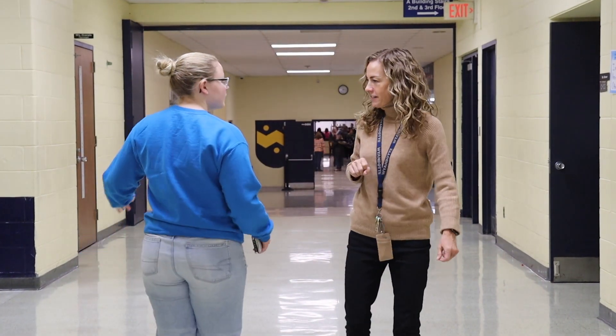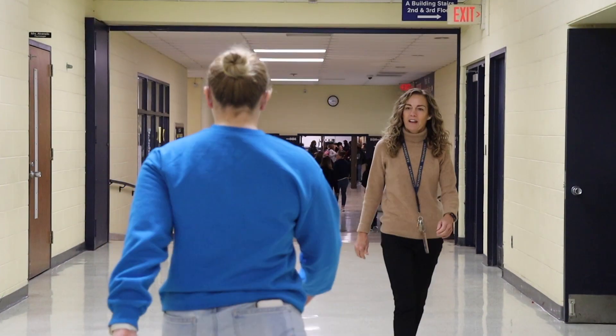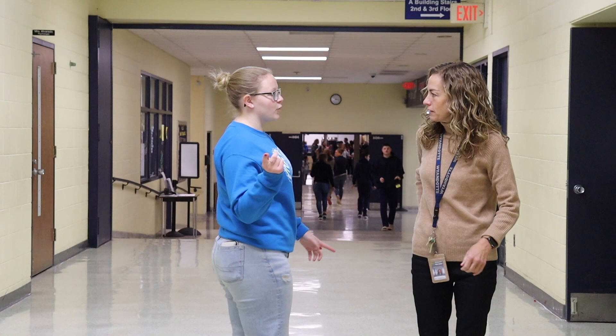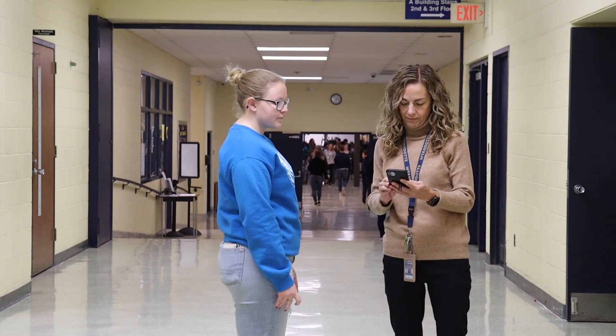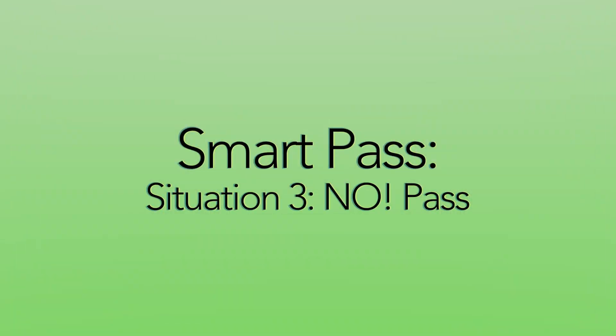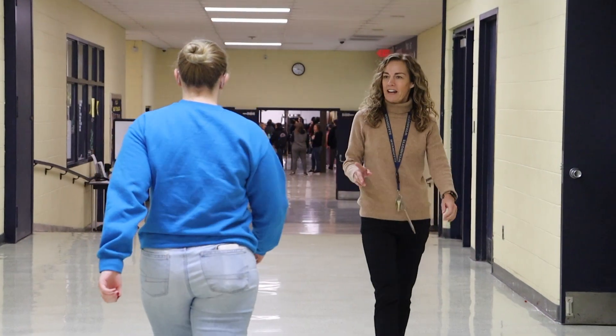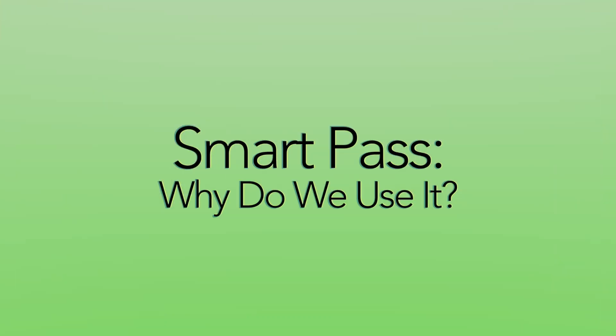In a demonstrated scenario, an adult asks a student if she has a pass. She confirms she does, and the adult acknowledges it. In another scenario, the student shows her pass on her phone. In a third scenario, when asked for a pass, the student says no, and the adult directs her to go back to class.